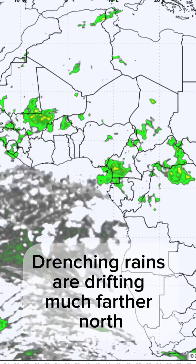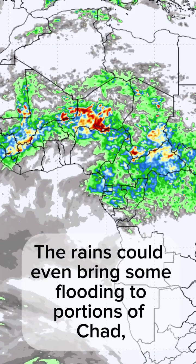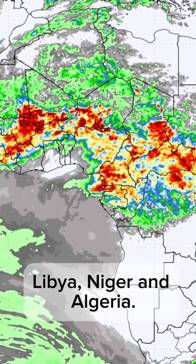Drenching rains are drifting much farther north than where they ordinarily should. The rains could even bring some flooding to portions of Chad, Libya, Niger, and Algeria.